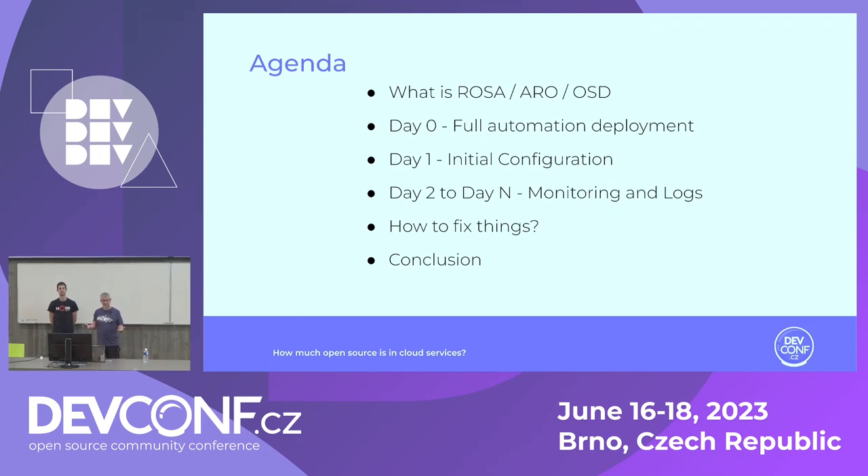These are some fancy acronyms. Then we go through the various days of setting up clusters at scale — starting from day zero, where we fully automate the deployments, then day one, which is not really a day, where we do the initial configuration of these clusters, then the ongoing maintenance and operations, monitoring, logs and stuff. And then finally, how do we fix things if something goes wrong. Hopefully you can draw some inspiration.